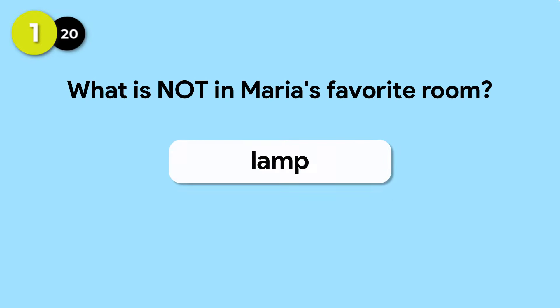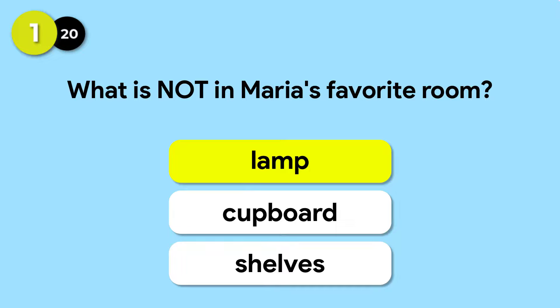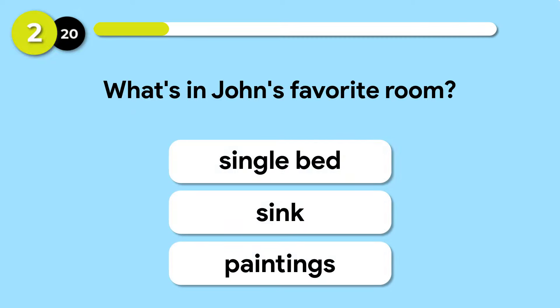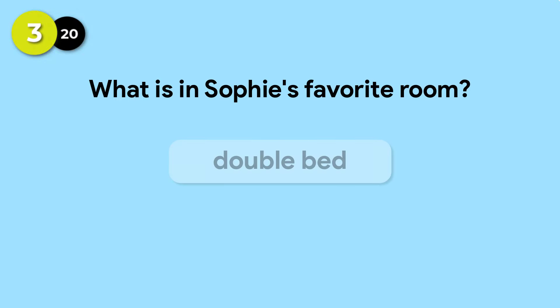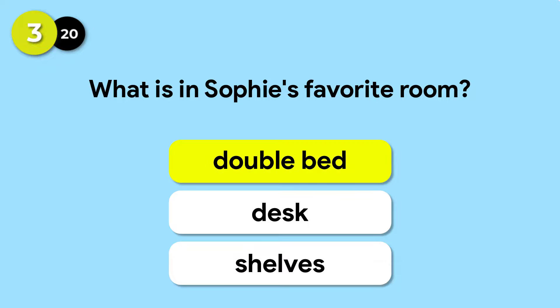My friends love to come here and listen to music. What is not in Maria's favorite room? — Lamp. What's in John's favorite room? — Paintings. What is in Sophie's favorite room? — Double bed.